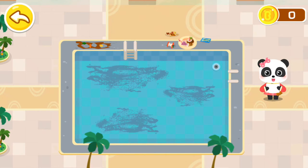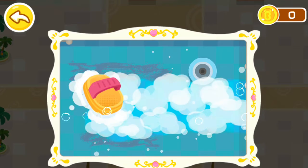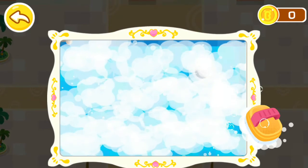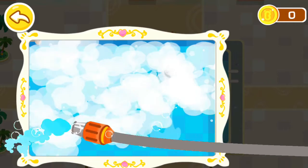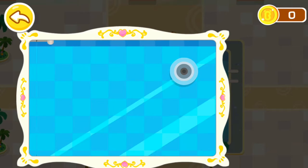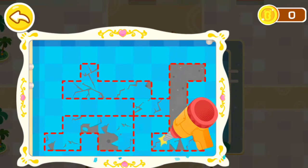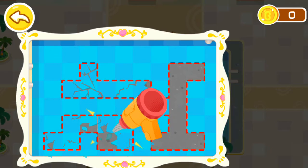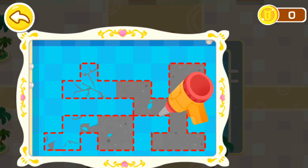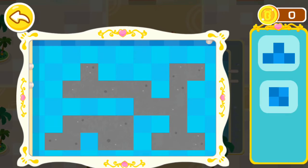This swimming pool has many severely damaged parts. Let's fix them first. Clean the stains. Wow, it's so clean. These floor tiles are seriously damaged and need to be removed. Let's take a picture of the floor tiles.